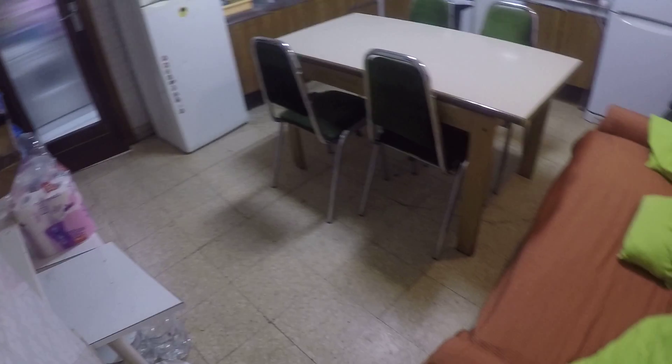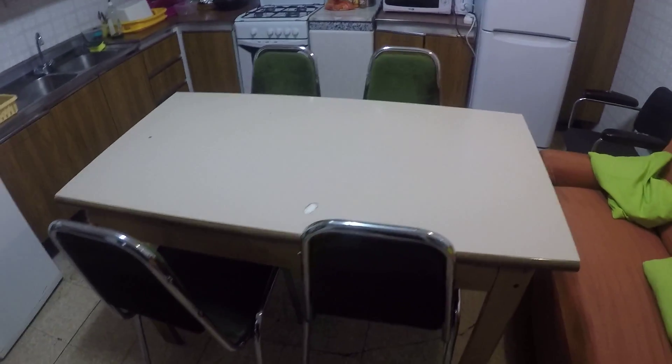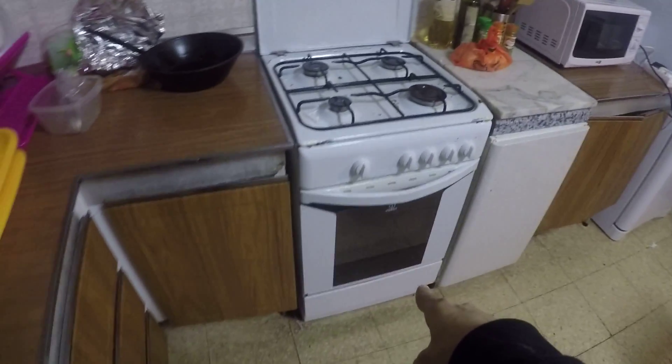And this is the kitchen. You have a table in the middle with four chairs and a couch over there in orange. You have one fridge right there and another one right here, and a TV. Sink, stove, oven, microwave right there, and lots of cabinets.